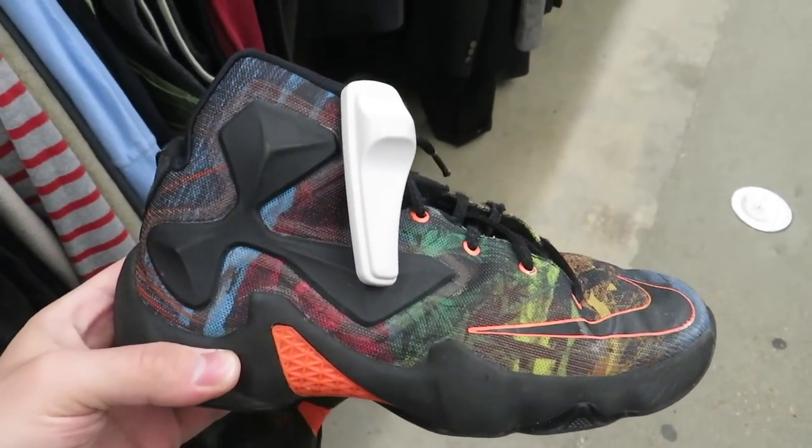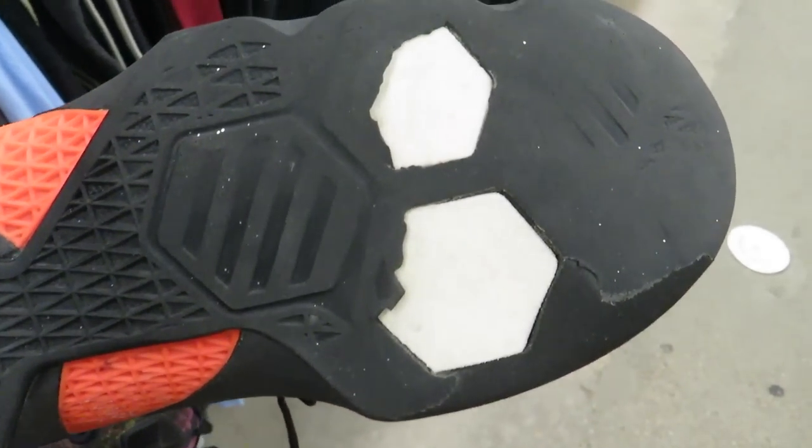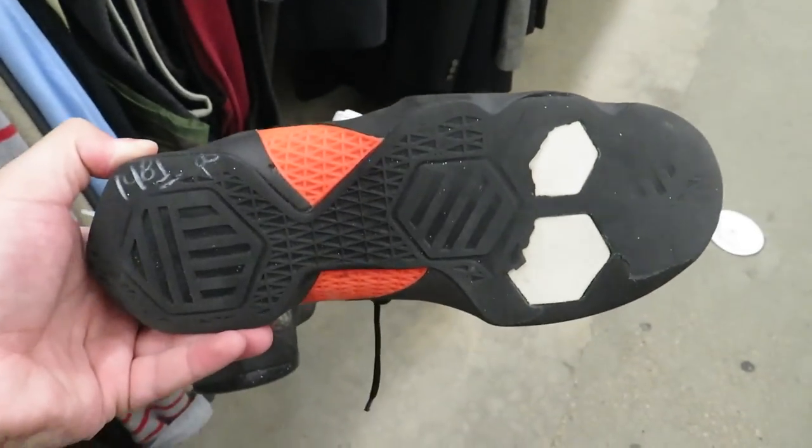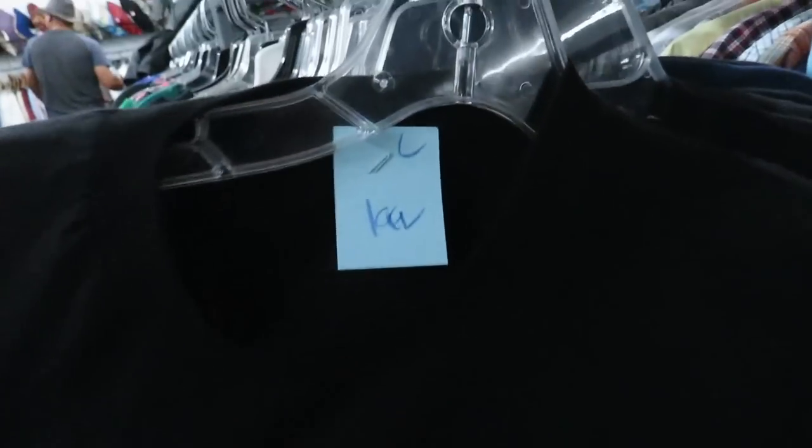They have these LeBron 13s — I think these are like the All-Stars or something — and they want $15 for them. $15 for a shoe that's missing the sole. Power Rangers tee for $1.99, looking a little funny though.